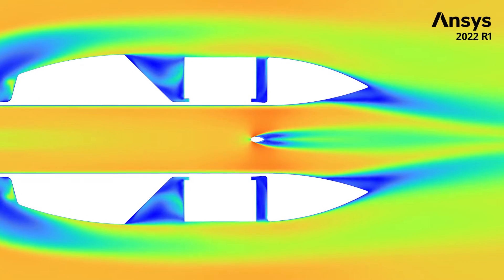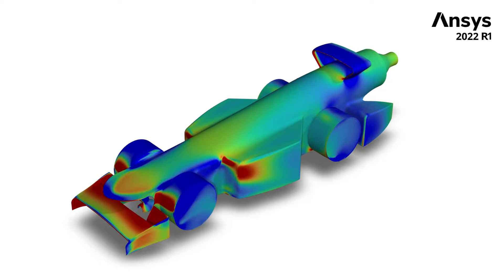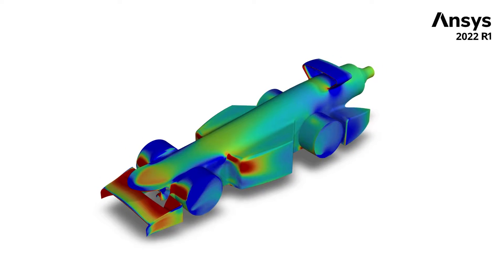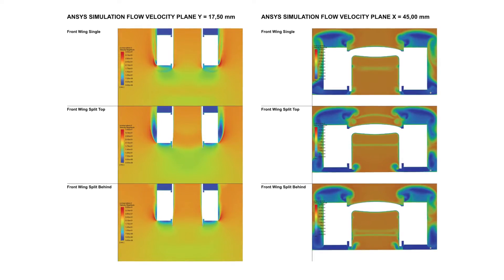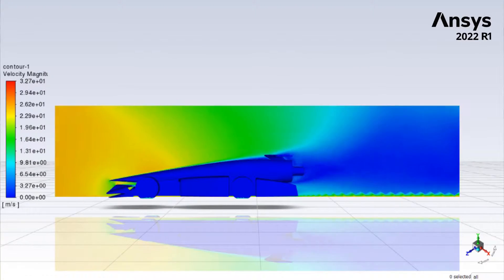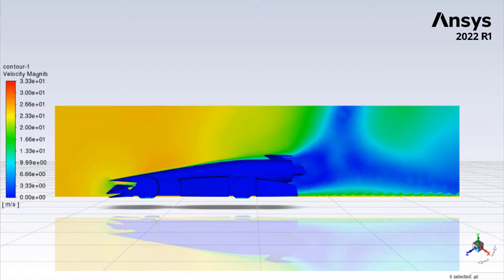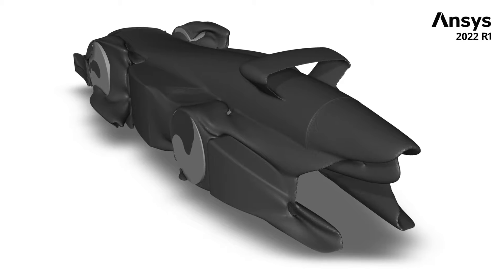When evaluating our simulations we especially looked at areas of flow separation and analyzed areas of high static pressure to reduce the overall drag force. With ANSYS there are different options to analyze your results. We used the implemented solution of ANSYS Fluent, where you can create planes to visualize different flow velocities. We also used other methods like isosurfaces or flow lines in order to improve our car's performance.